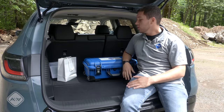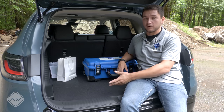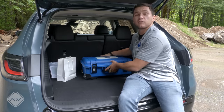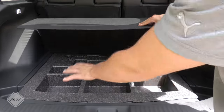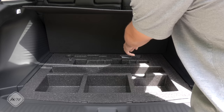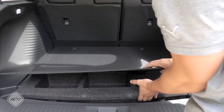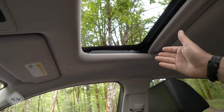Underneath the manually operated liftgate — there is no power liftgate on offer — you'll find a slightly smaller cargo area compared to last generation, but it's by no means microscopic. Underneath the load floor there is a hidden storage area with three separate compartments as well as your jack. Below all that there's a real spare tire.